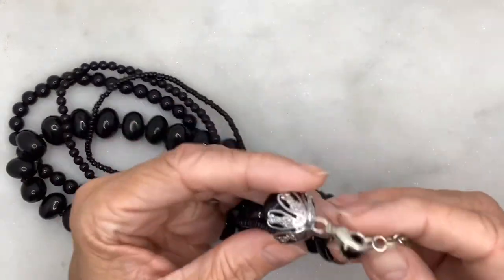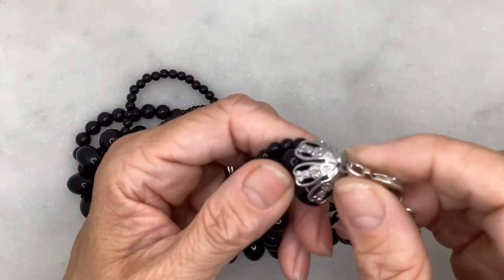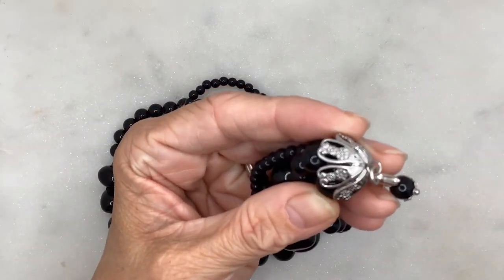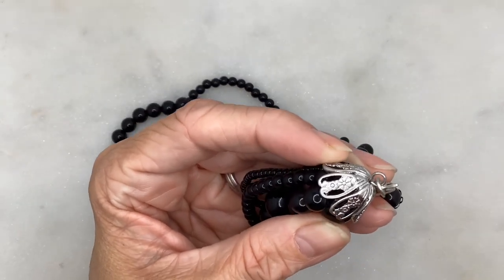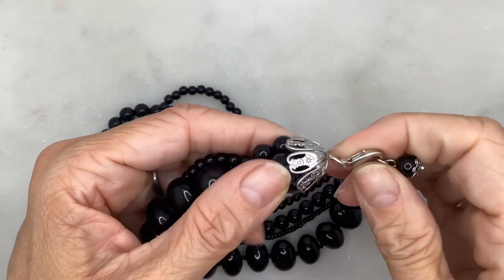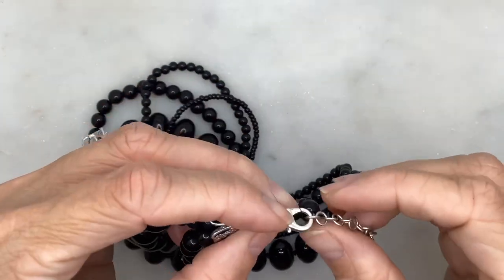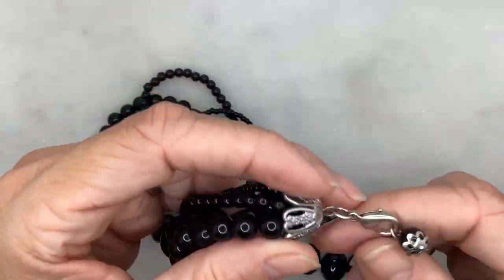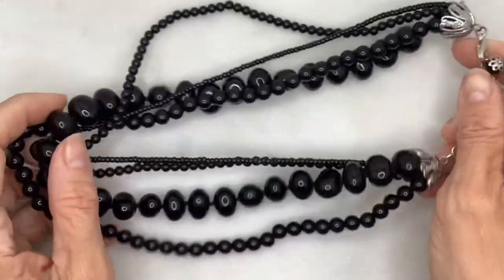It's a four-strand necklace — I love the little capped end pieces with an antiqued look. It's not sterling silver or anything, but it does have a two-inch extension with a lobster claw clasp. Really nice piece.